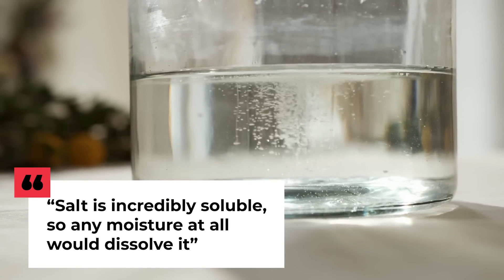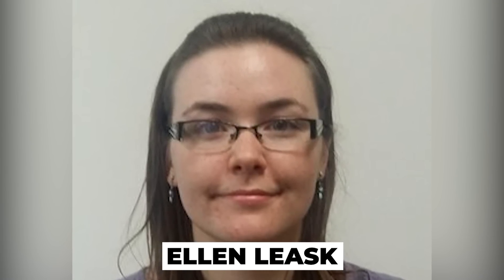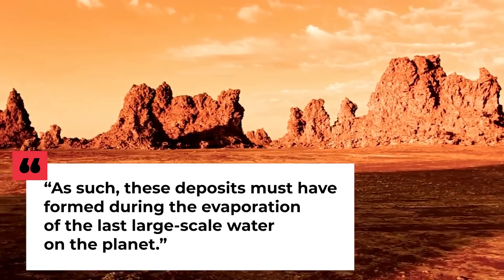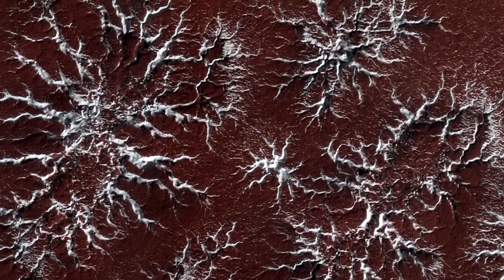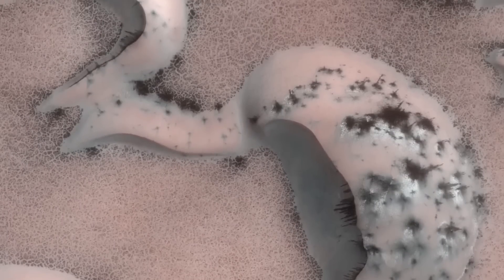Salt is incredibly soluble, so any moisture at all would dissolve it. Ellen Leask, a post-doctoral scholar at Johns Hopkins University Applied Physics Laboratory and lead author of the study, said: 'These deposits must have formed during the evaporation of the last large-scale water on the planet.' While images of Mars revealed the shapes of valleys carved across its surface indicative of past water flow, the discovery of the salt deposits was the first mineral evidence that confirmed the presence of liquid water.